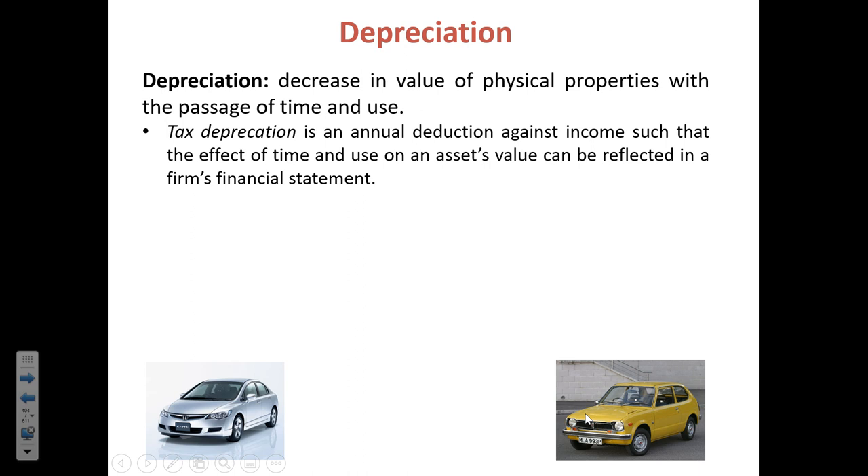One of the expenses the government allows you to include is the cost of equipment you've purchased. You can't get the entire deduction in one year because you'll be using it for a longer period. So instead, if you're buying a machine that's going to last 10 years, the government lets you take a portion of that item's value as a deduction over several different years. Businesses are really excited about depreciation — they want to take as much as possible and as quickly as possible, because dollars now are more valuable than dollars in the future.